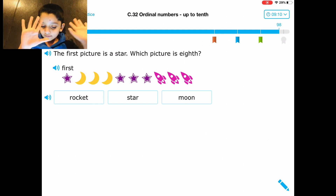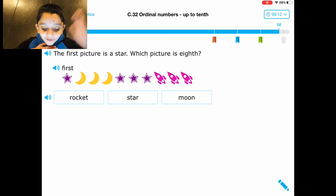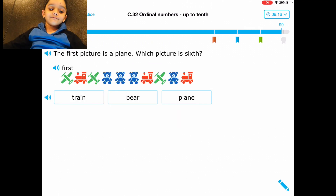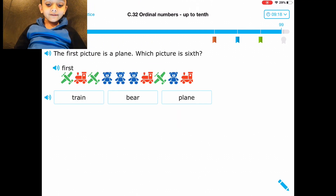Eight. Okay. Belly, belly, belly — belly for me. This is right! Yes! The first picture is the brain — which picture is six?